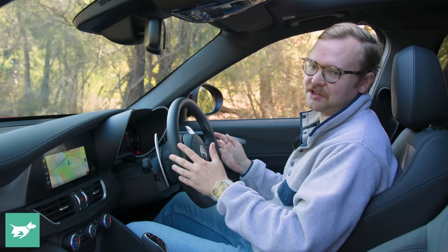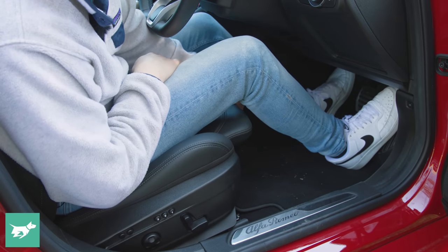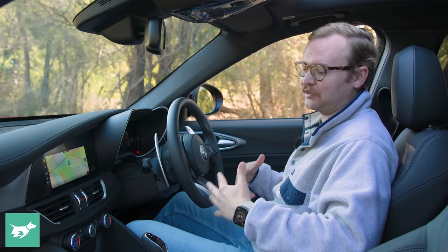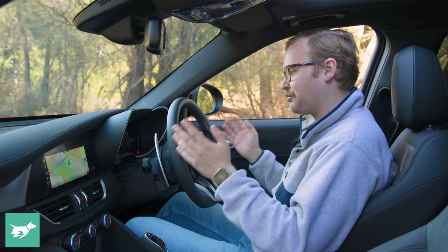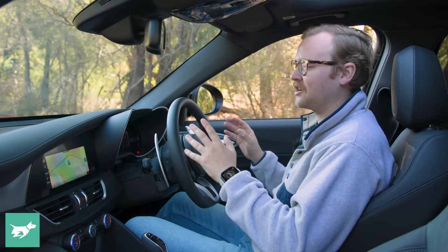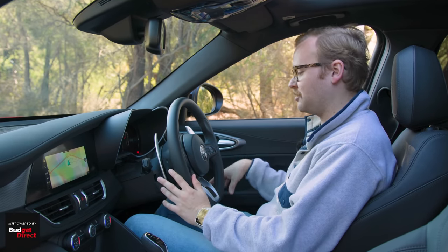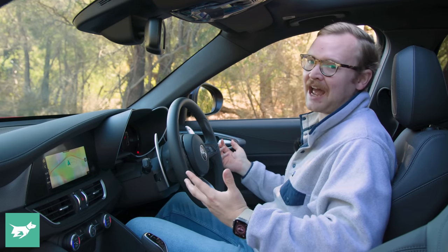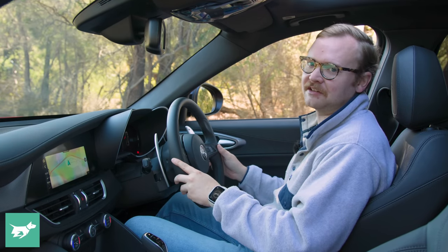Where things go wrong is the driving position if you have long legs. Alfa has mind-bogglingly removed under-thigh adjustment from the Veloce. You never got it on the base model Giulia, which was bad enough for a premium car — but at least with the Veloce you could get the seat base to an angle which supported your legs. In my previous Giulia Veloce video with 12-way seats, the driving position was perfect. Sadly, that's no longer the case. Every single one of this car's rivals has proper levels of seat adjustment.